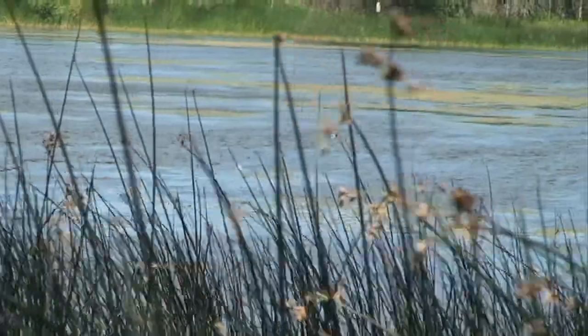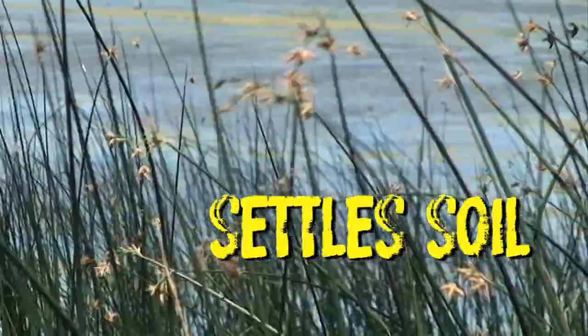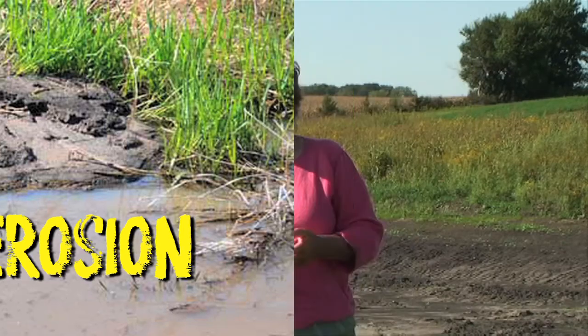The wetland has a lot of functions. It cleans water — so any soil that might be in the water, like if we had a really bad storm and some soil was traveling with the water from erosion coming down the waterway, the wetland is a place where that soil can settle out.